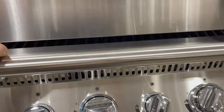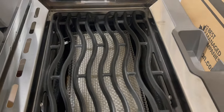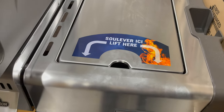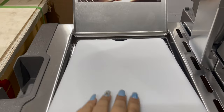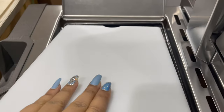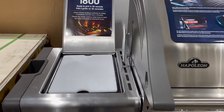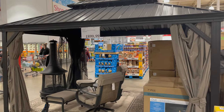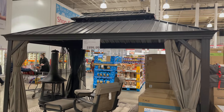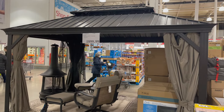This is a 10-by-14-foot gazebo. You can get it only for $1,899.99.